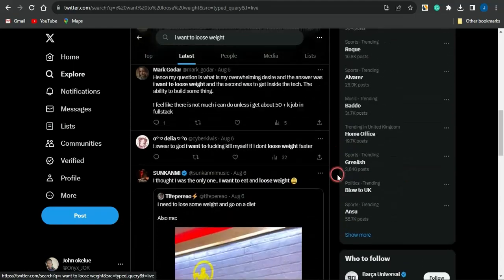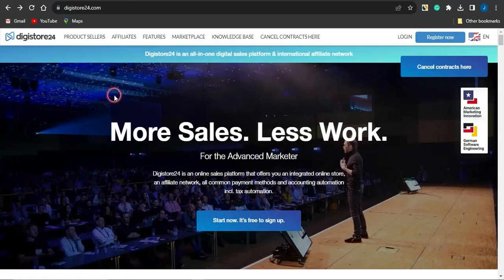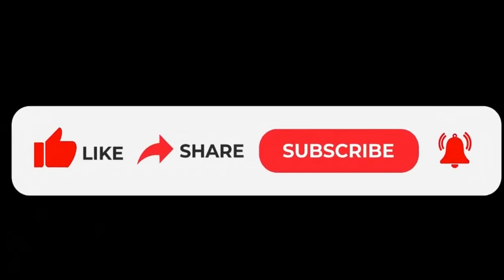That's it for this strategy — I hope this video helped you. If you did like this video, don't forget to smash the like button, subscribe to this channel, and make sure your notification bell is turned on. Thank you all for watching — see you in my next video, goodbye.